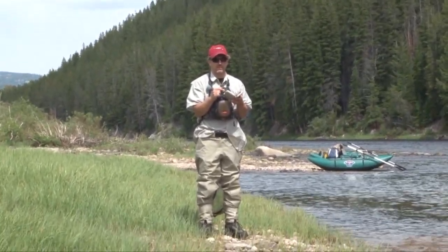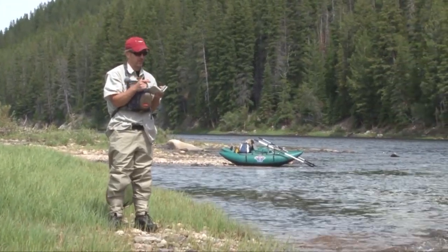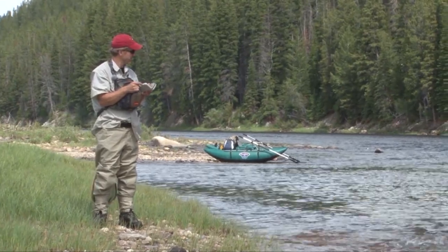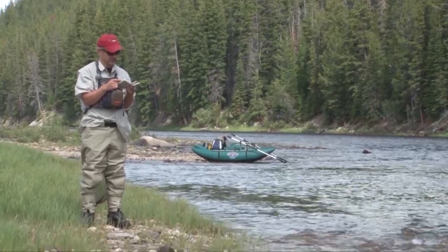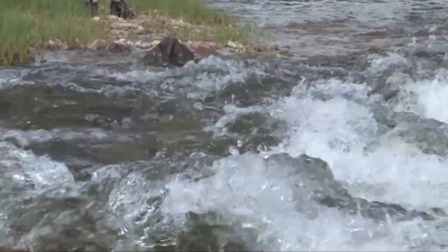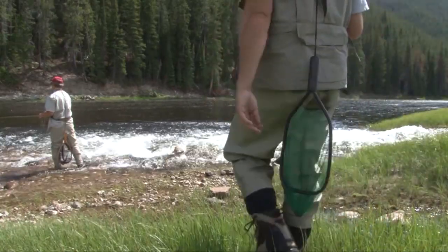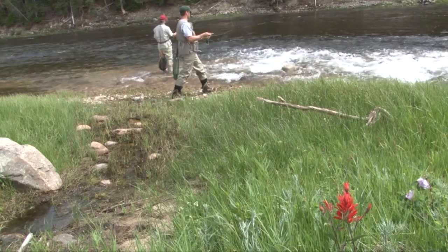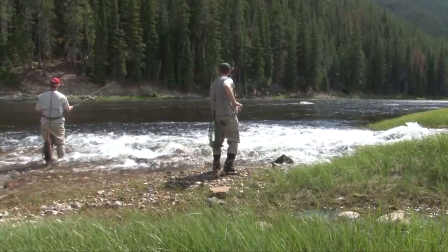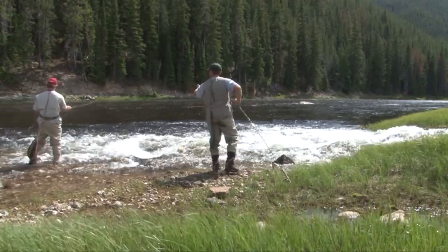We've come to a fast portion here where it looks like it should be good nymphing. A little creek comes into the river here, so I'm going back to a Prince Nymph to see if I can get it down deep and pick one up. Darn it — too slow today.